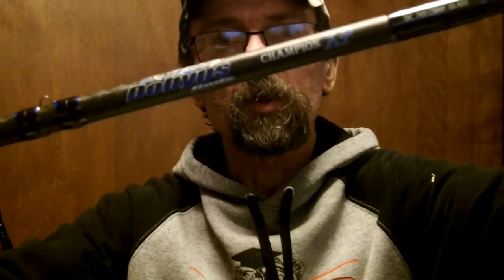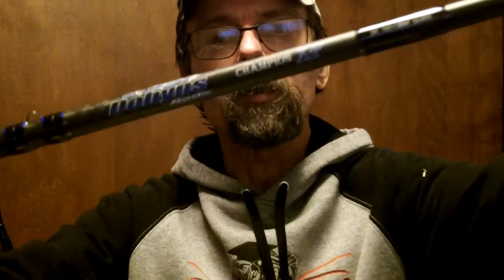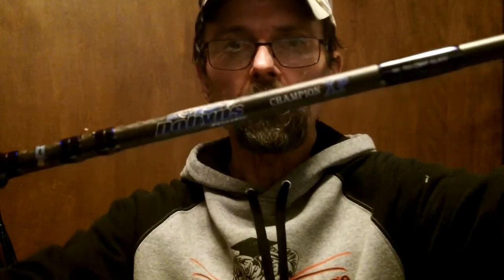Also got the Dobbins Champion XP 705 glass cranking rod — also a seven footer. This one does quarter to one ounce, so I'll see the difference and how they work out compared to the SLX. I'm gonna try everything on it. It's a two-hundred-fifty dollar rod and I got it at Bass Pro for one sixty-seven — I won't spend two-fifty on a rod.